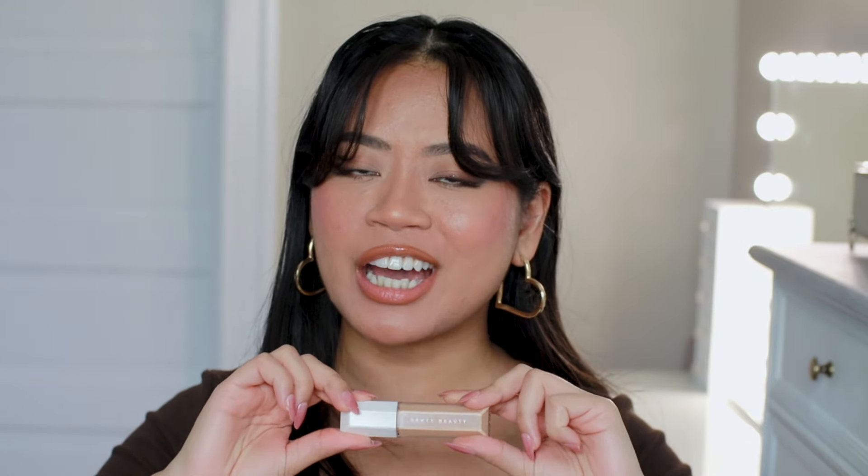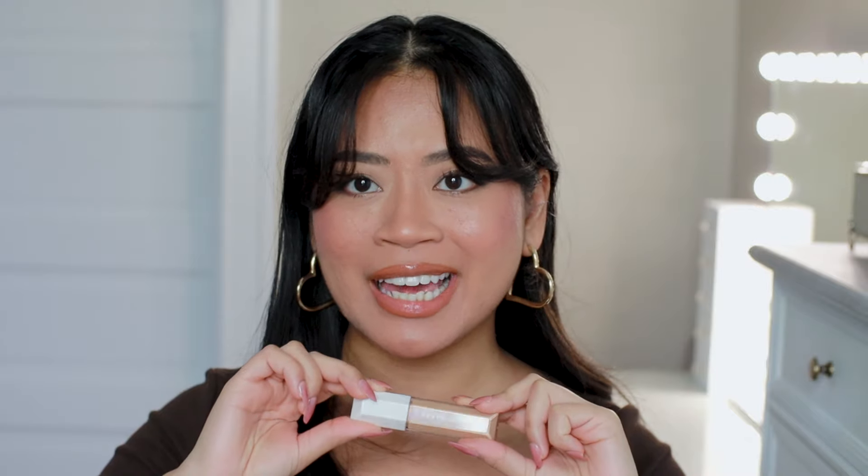Hi, gorgeous! Welcome back to my beauty room. Today is an exciting new launch. I don't usually do dedicated concealer reviews, but I have a feeling that a lot of y'all are interested in this one.